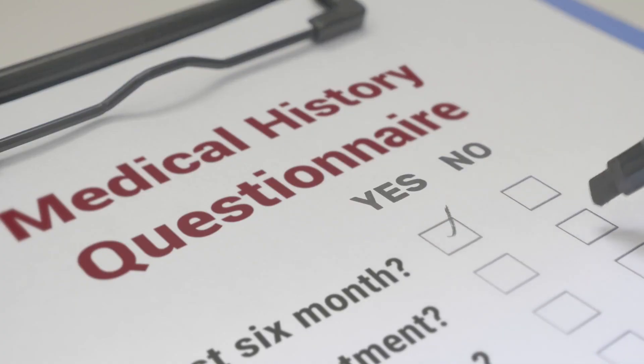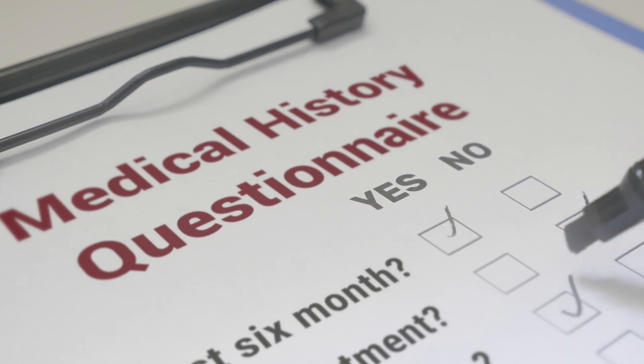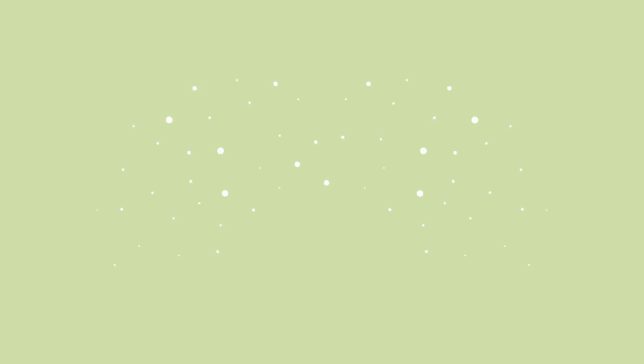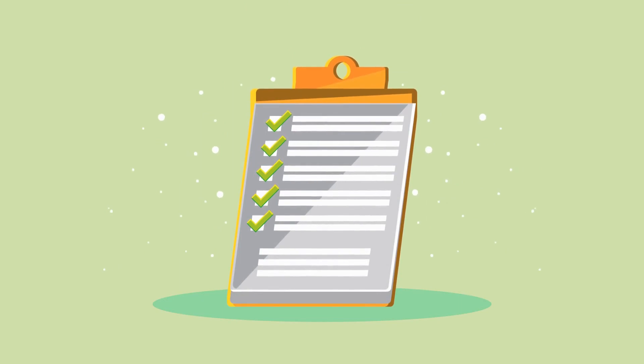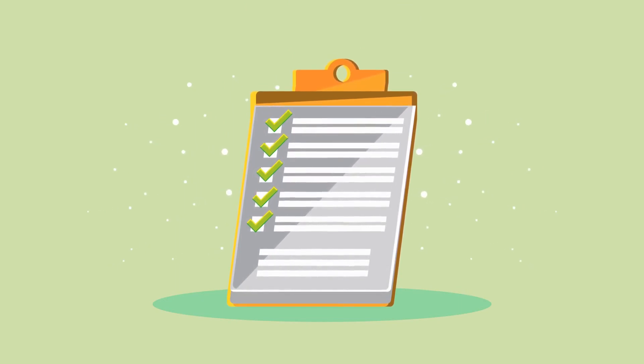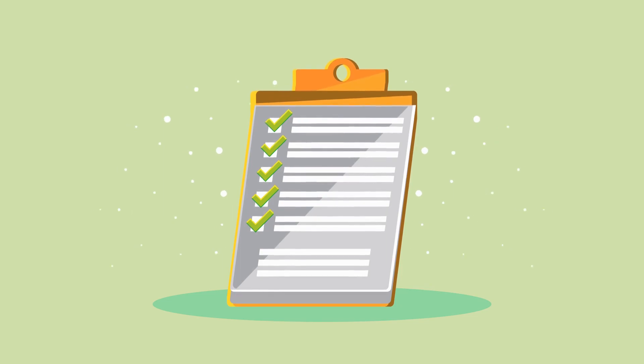Make sure you're claiming all the allowances and deductions that you're entitled to. This includes claiming capital allowances for equipment and machinery purchases and claiming expenses for business-related travel, accommodation, and meals. You can also claim deductions for any charitable donations made by your business.